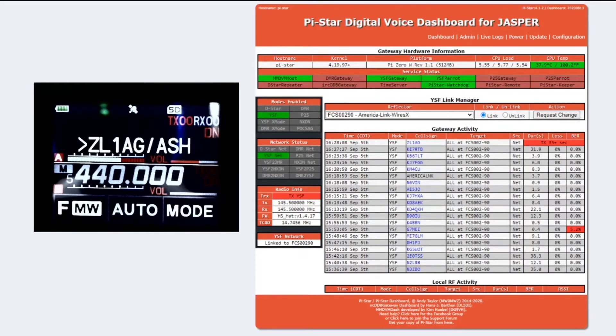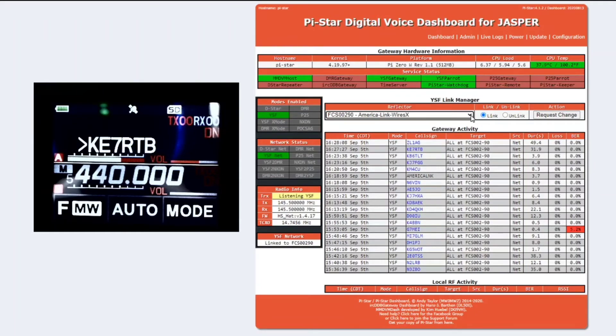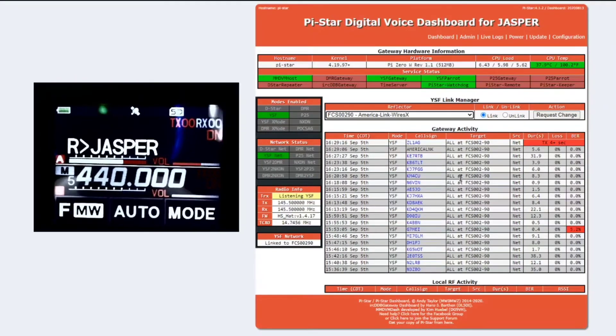Just put in 20000 — twenty thousand — and you can see if it actually came from worldwide, see if they actually allow it there. K7RTB at R1AG, come back to us and see if it works. Roger roger — 20000 I believe.